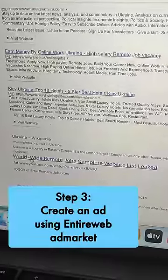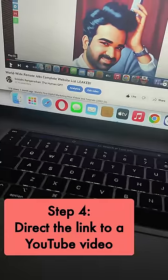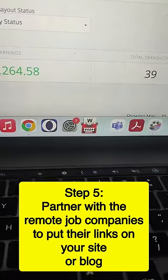So create a video about that, put it on YouTube, and put the YouTube link here as an ad. It's unlimited clicks, and this will take people to the YouTube video when somebody clicks on it. And that's it — you went through the deal you did with your remote job company to put their links on the site.